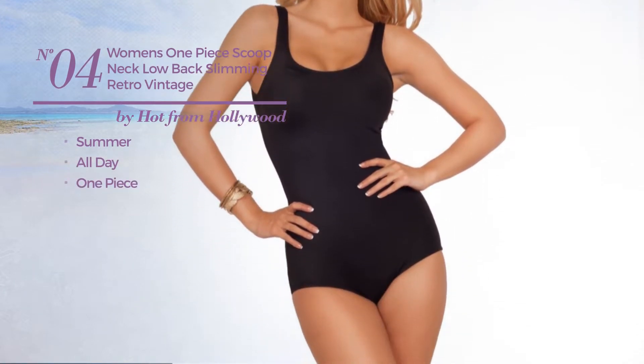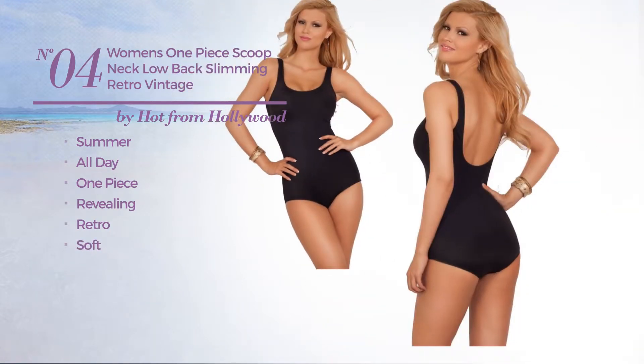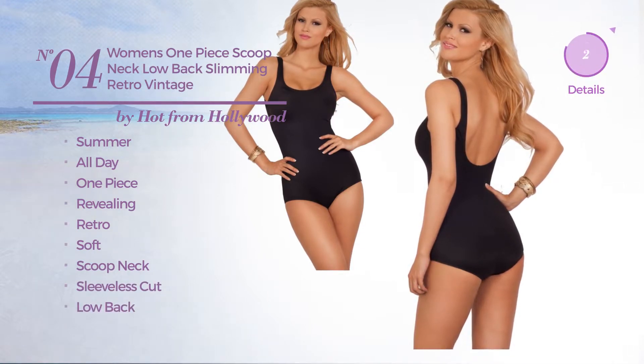Number four: a summer all-day one-piece swimsuit featuring a revealing retro style, crafted from soft material. This swimsuit includes scoop neck, sleeveless cut, and low back. Available in five more colors.